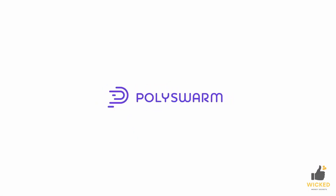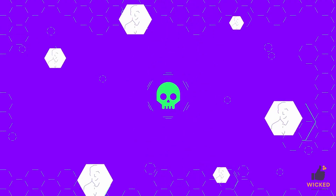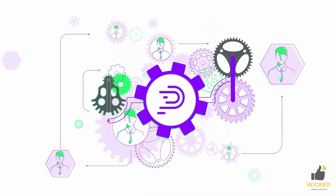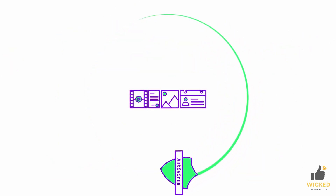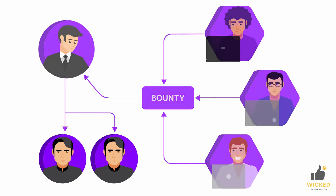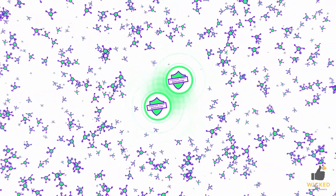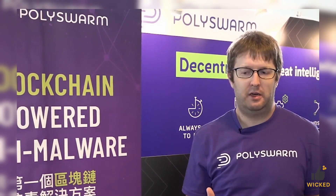About Polyswarm. Polyswarm is a decentralized malware detection platform built on the Ethereum blockchain. This platform aims to detect and respond quickly to new and evolving malware threats by integrating commercial and specialized detection engines to provide users with a broad range of protection. The platform includes a marketplace where users can submit URLs or files to be scanned for potential malware threats, and security experts can build and fine-tune micro-engines to investigate potential threats.